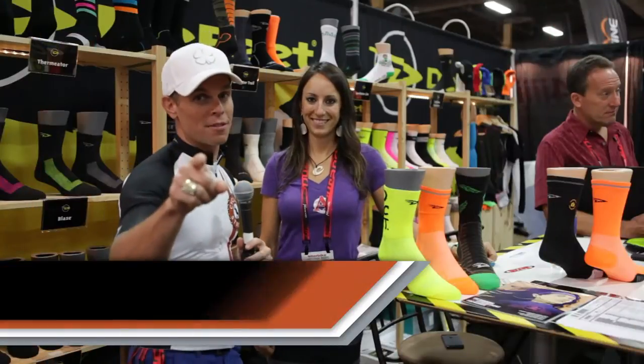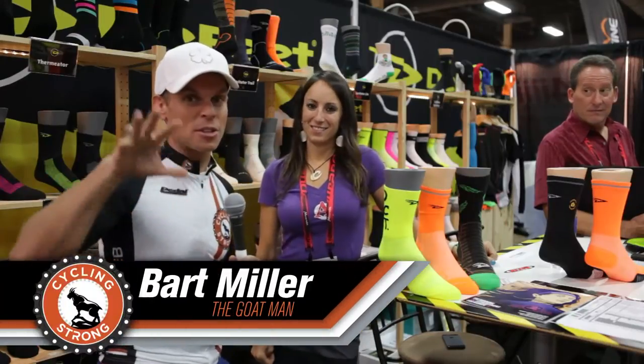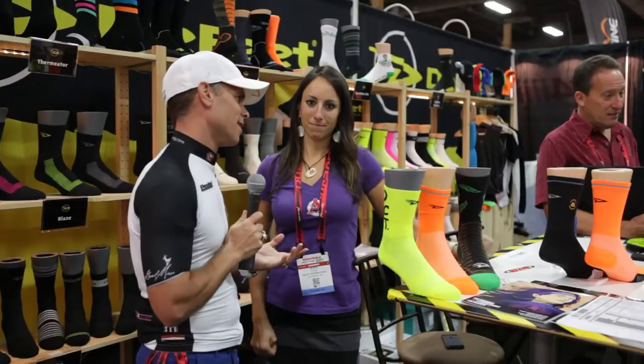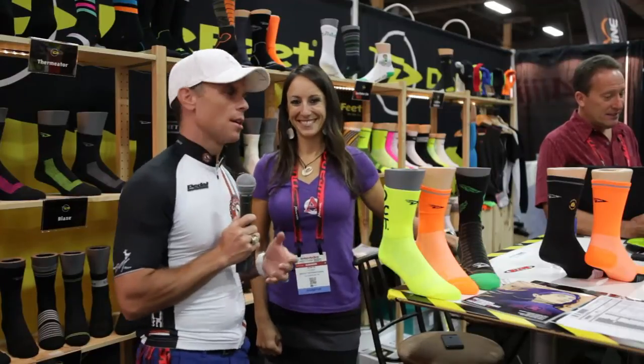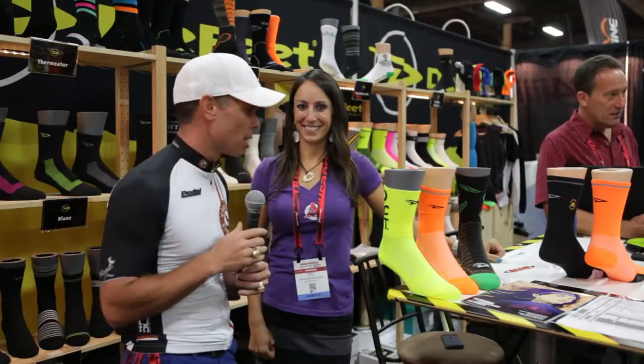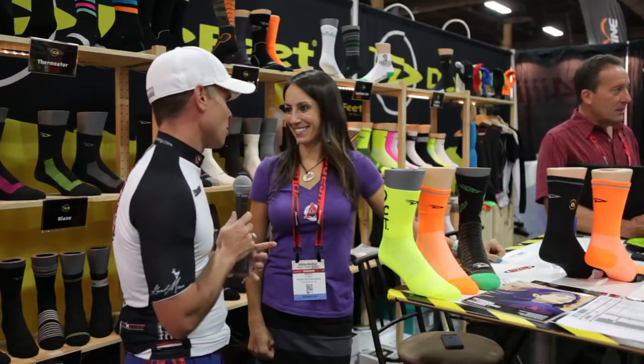Hey, Bart Miller here with Cycling Strong 2014, and we're here to talk about socks. I was walking down the aisle and saw my favorite, Sonja — ultimate, amazing mountain biker. And she said, you've got to check out these socks. I'm like, all right, let's check them out. So Sonja, tell us all about the socks.